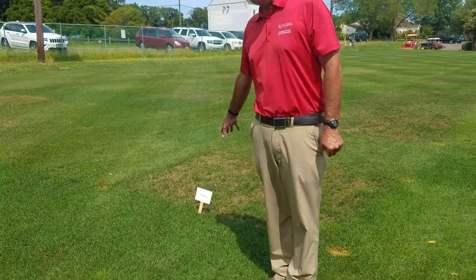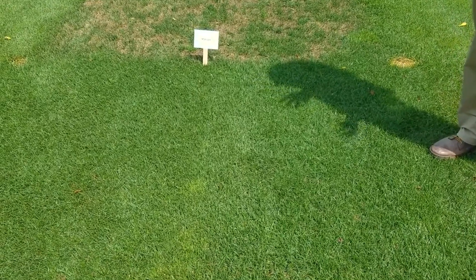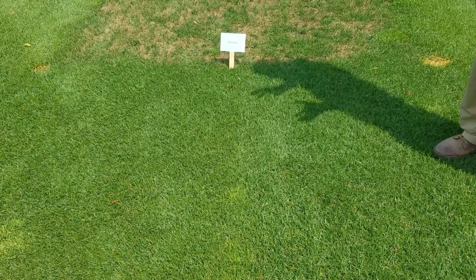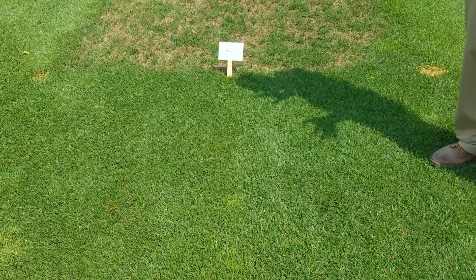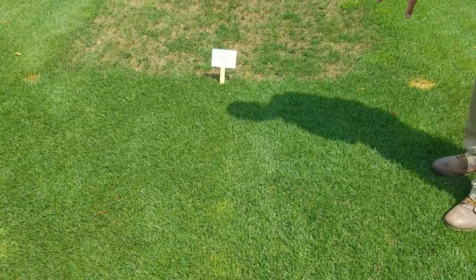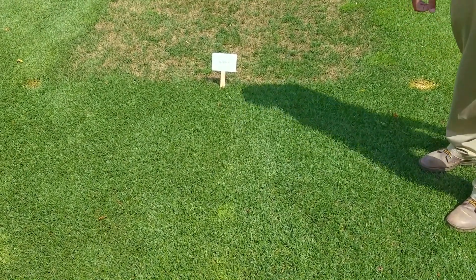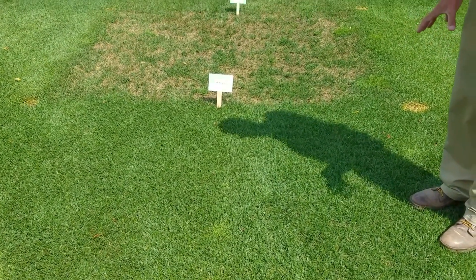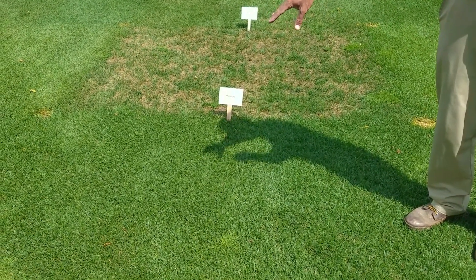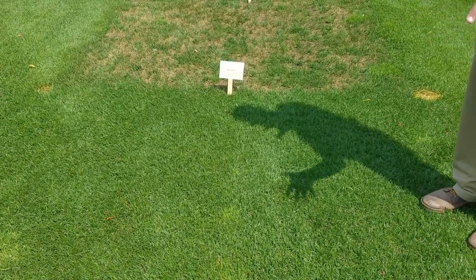This particular entry is Midnight. Midnight is a standard entry in the 2017 National Turfgrass Evaluation Program Kentucky Bluegrass Test and has been around for quite a few years. We are now about three weeks past the termination of traffic, so we are seeing some recovery in this plot. You can see that Midnight has much better turf cover in the traffic section compared to the previous entry we looked at, and the traffic portion of the plot is beginning to catch up with the no-traffic portion. This is an entry we would be interested in for traffic tolerance because of its performance.